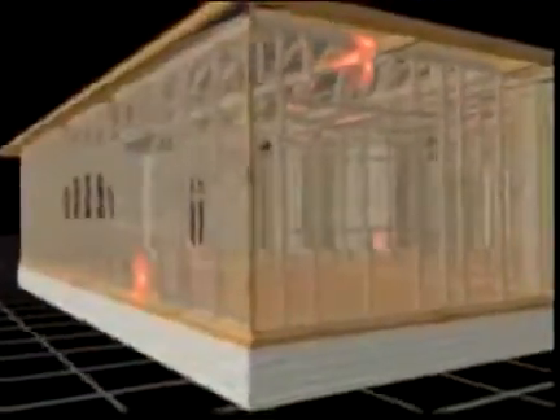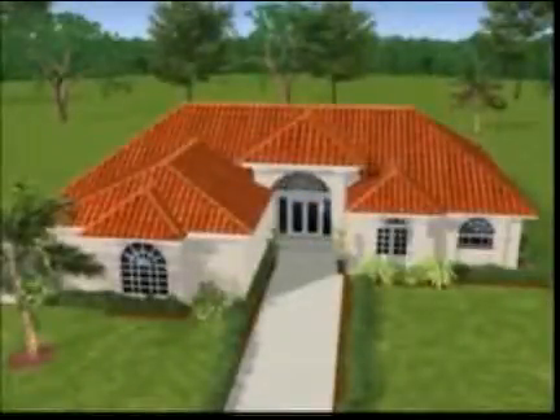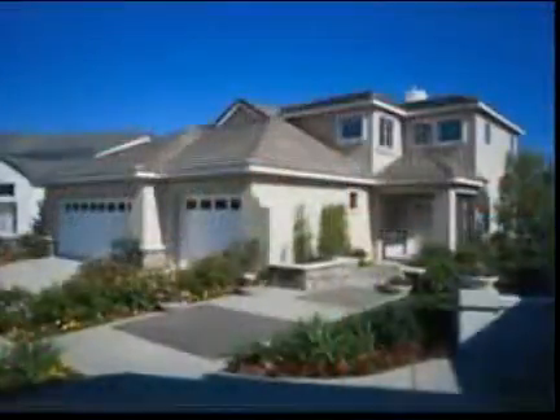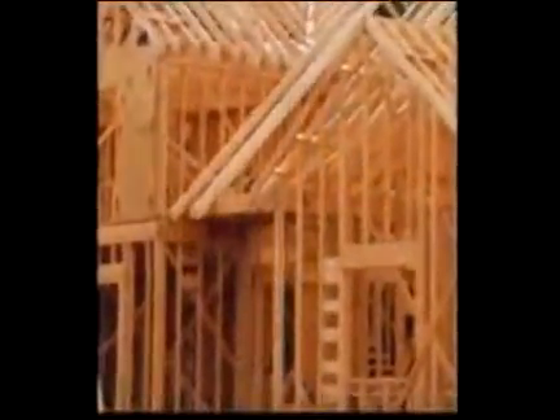Drywood termites eat your home from the inside out. So by the time you realize they've invaded your home, they may have already done extensive damage. And it doesn't matter whether your home is old or new.